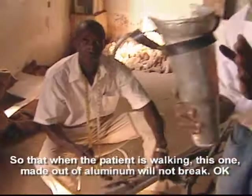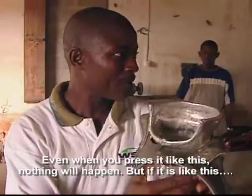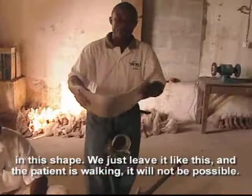When we mold it like that, it will be stronger. Even when you press it, nothing will happen. But if we just leave it in this shape without molding and the patient is working, it will not be possible.